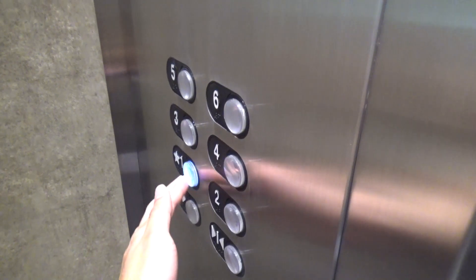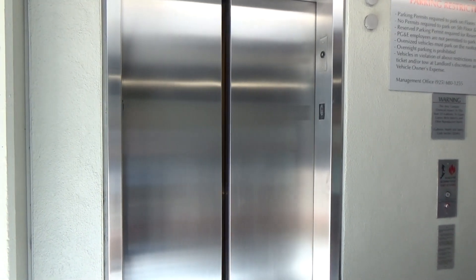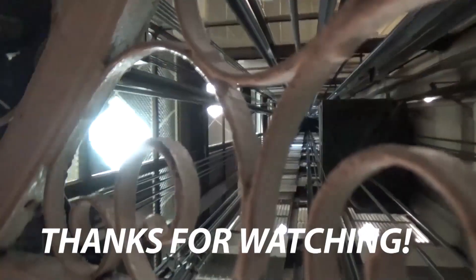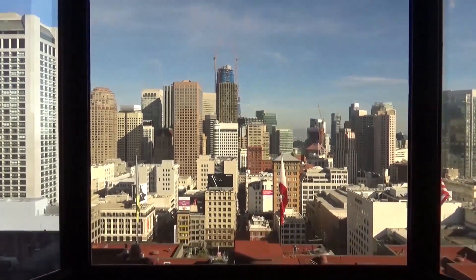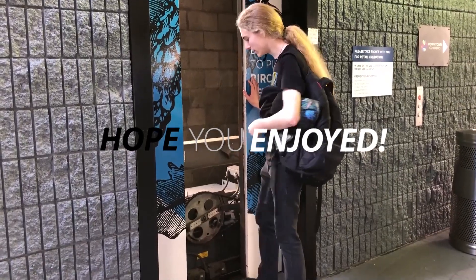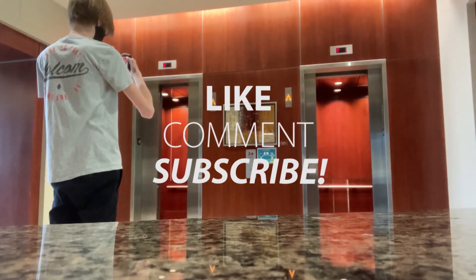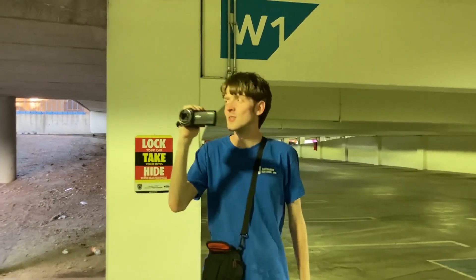We're going to go down. Is that a sauna? Let's go. Thank you.